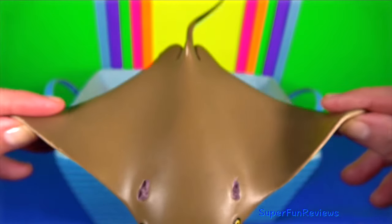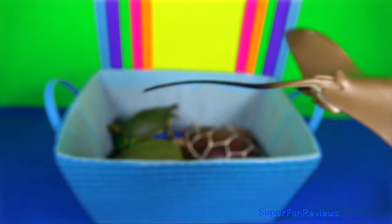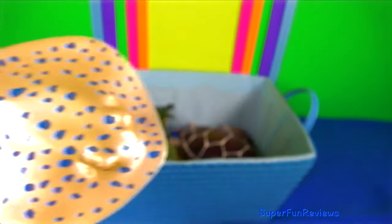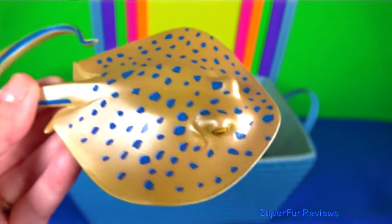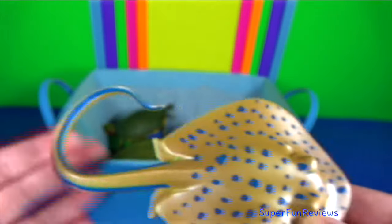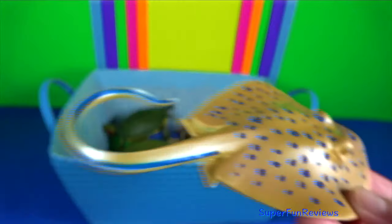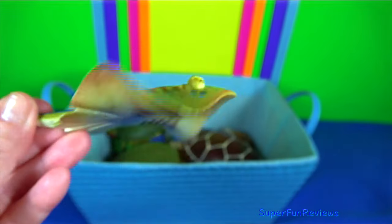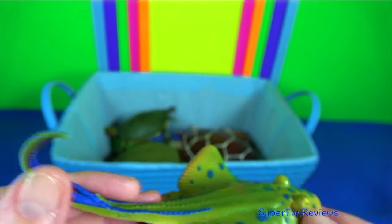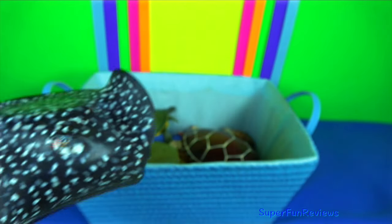Cow-nosed ray are usually found in large schools near the surface. Blue-spotted ray — they have large protruding eyes and venomous spines positioned well back on the tail that may produce a very painful sting. On the rising tide, they will often forage over shallow sandy areas searching for food.